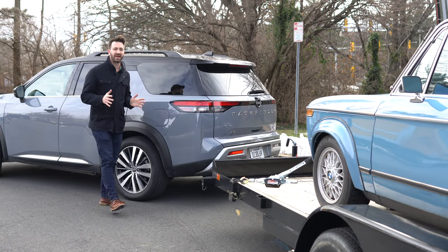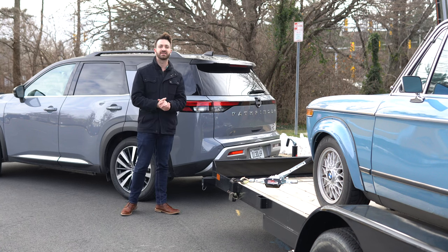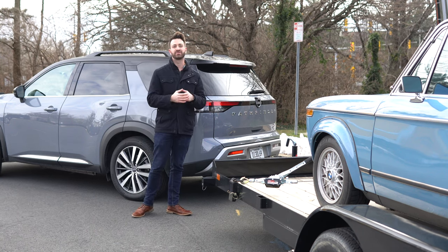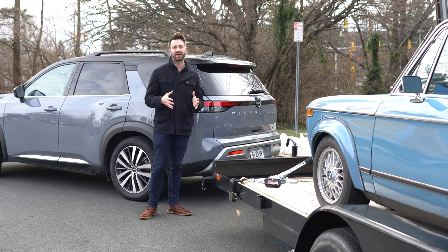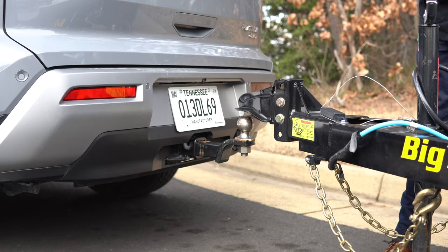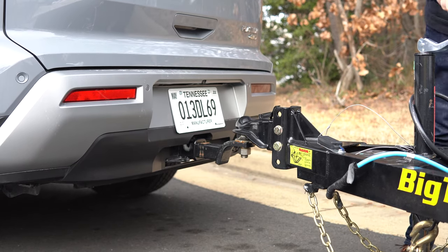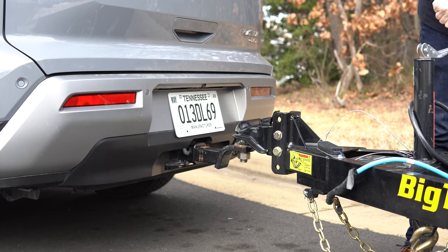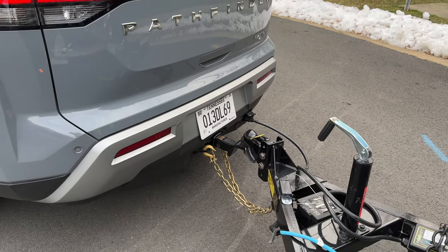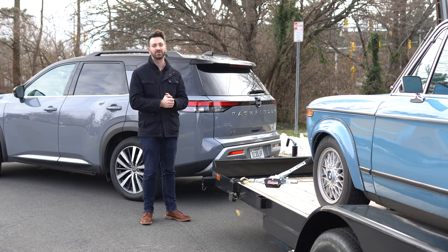Moving around to the back of the Pathfinder, we have to talk about that tow rating. Nissan rates this Pathfinder to tow up to 6,000 pounds. However, the most basic Pathfinder S is only rated for 3,500 pounds. If you get a fully loaded Platinum like I'm driving today, it comes with all the stuff you need for that 6,000-pound rating. For the SV or SL trims, you have to get the premium package to get that 6,000-pound rating, because Nissan adds a transmission fluid cooler as part of that package.